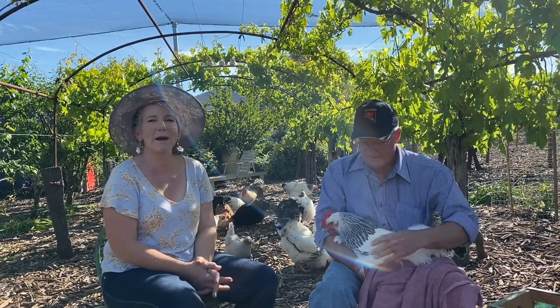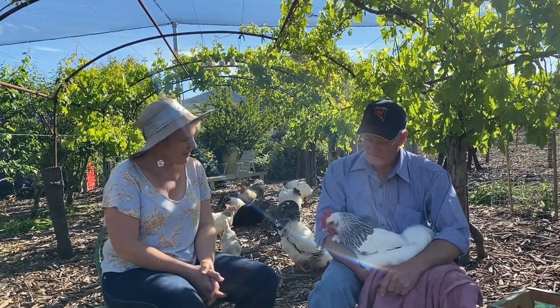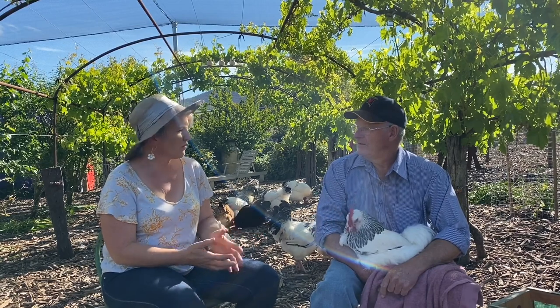Hi, I'm here with my chook and poultry expert Adrian Burgess and we're going to have a chat about backyard chooks. I can't imagine life without my flock. What do you talk to people about when they're looking to have chooks for the first time?